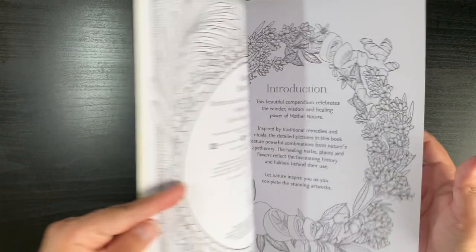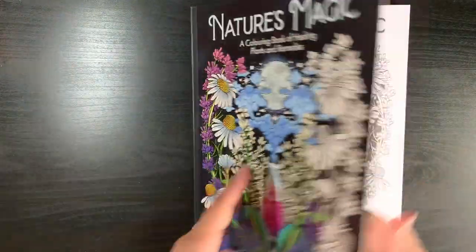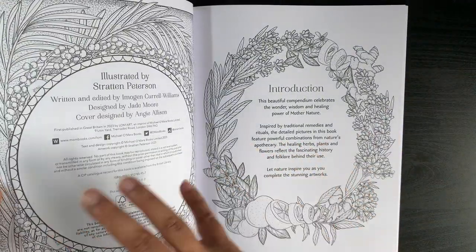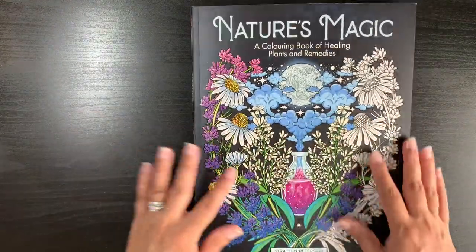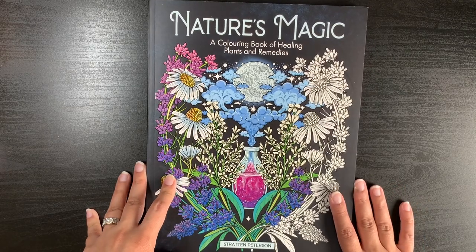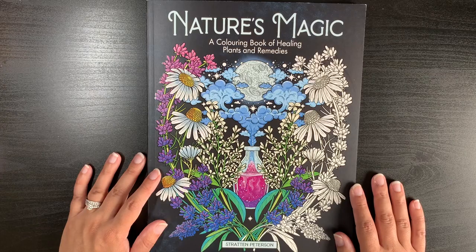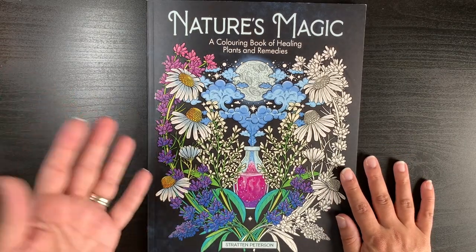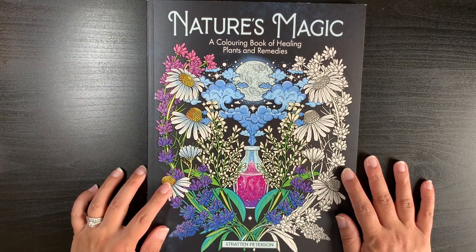I'm looking for a page to test my mediums — something like one of the interior pages rather than the front, since bleed-through would show immediately when you open the book. The paper seems the same as Malpomeni's book, so my Artibero watercolor pencils should work beautifully here too. So that's Nature's Magic by Stratton Peterson — let me know what you think, whether you got the first book, and I'll be back soon. Take care and see you next time!